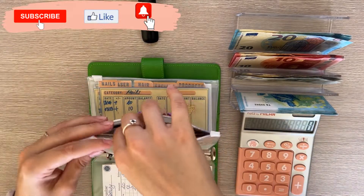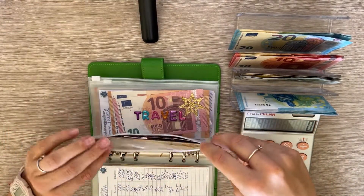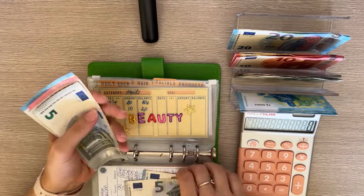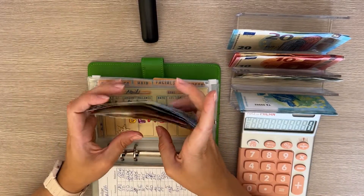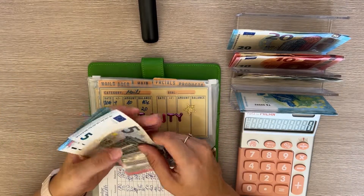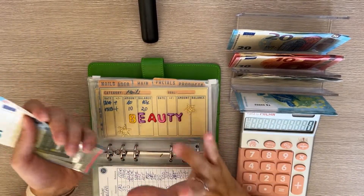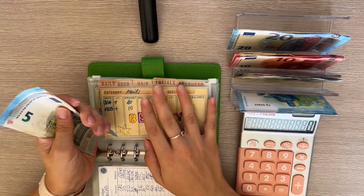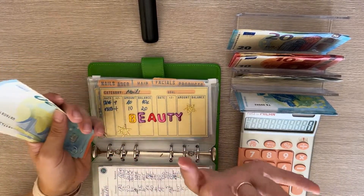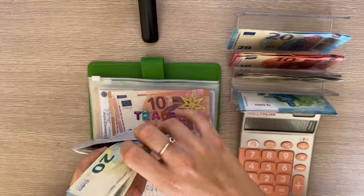Beauty is next and gets 25 — a 20 and a 5. I'm putting this into hair because I'm collecting money for a hairline injection course — it's going to be 300 euros total, six sessions. My hair is very thin and fine, so I decided to start saving for that. My first session is in September and I need 50 for that. Hair now has 20, 40, 60, 70, 75, 80 — great.